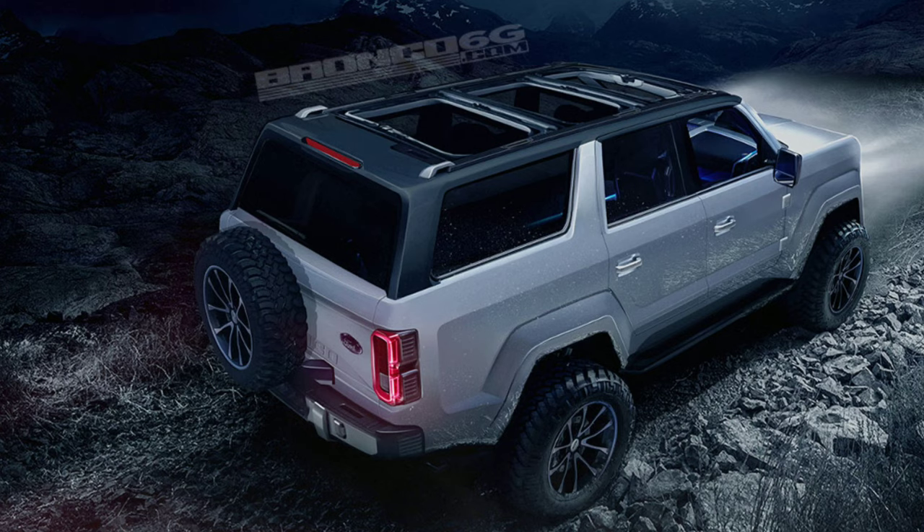The larger Bronco is still rumored to carry 275 horsepower and 310 pound-feet of torque. So just a little bit of a recap there. It's obviously going to be sitting on a range of platforms.